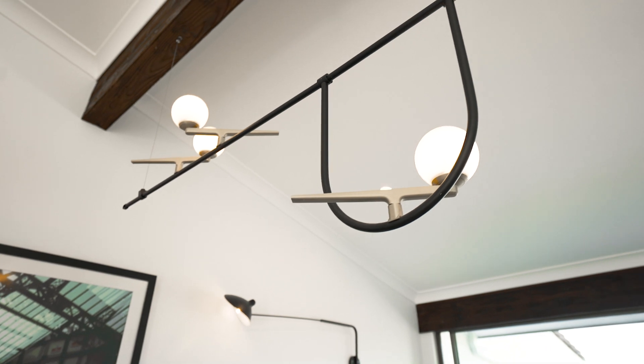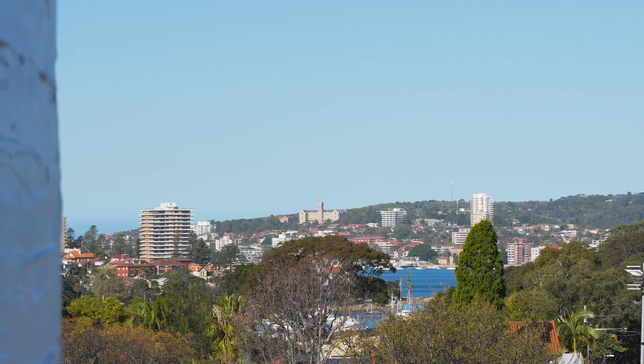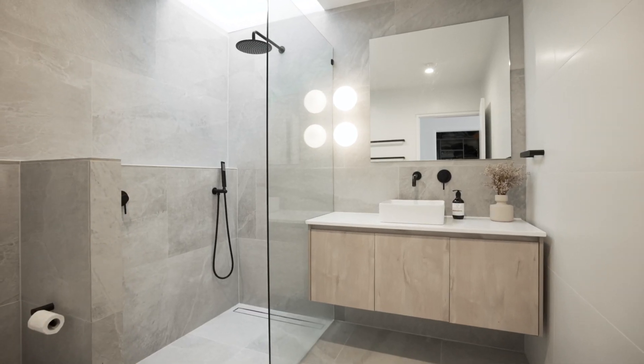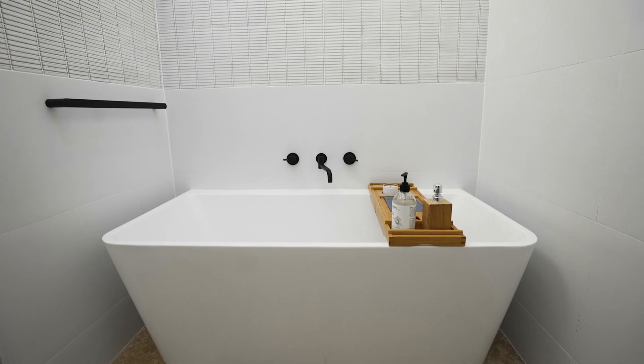In the upper level, you have these high vaulted ceilings with an adjoined balcony, loads of light and a beautiful outlook. It's also complete with modern bathrooms, shower, toilet, vanity. Everything has a beautiful fit and finish.